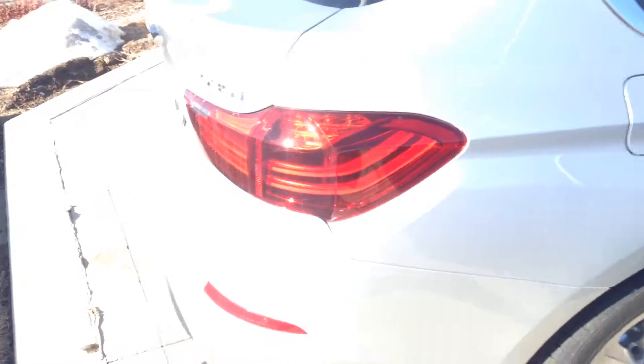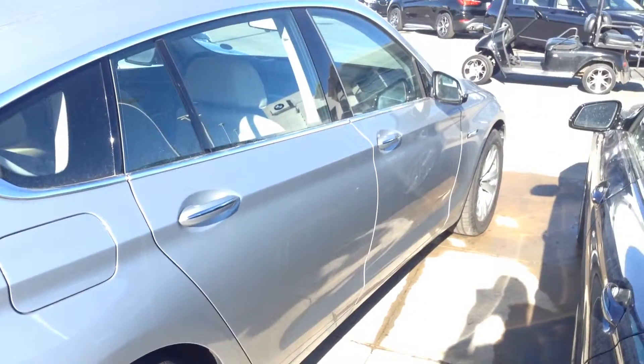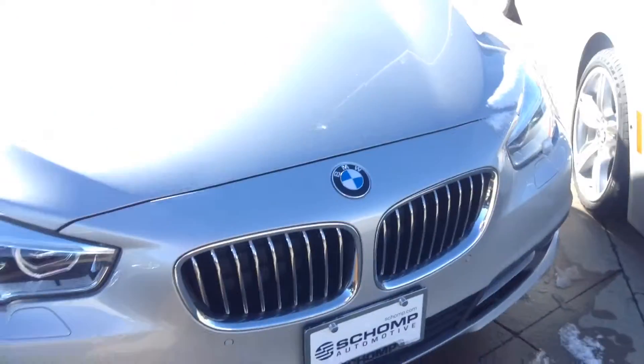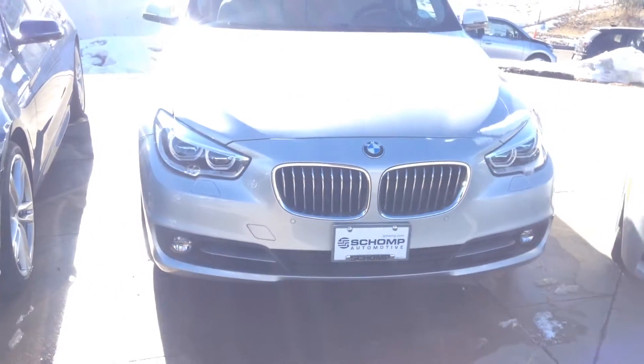Just wanted to give you a closer look at this vehicle. This is Ben Braylor with Schomp BMW. 618-521-1000. Give me a call. Go for a test drive. Thank you.